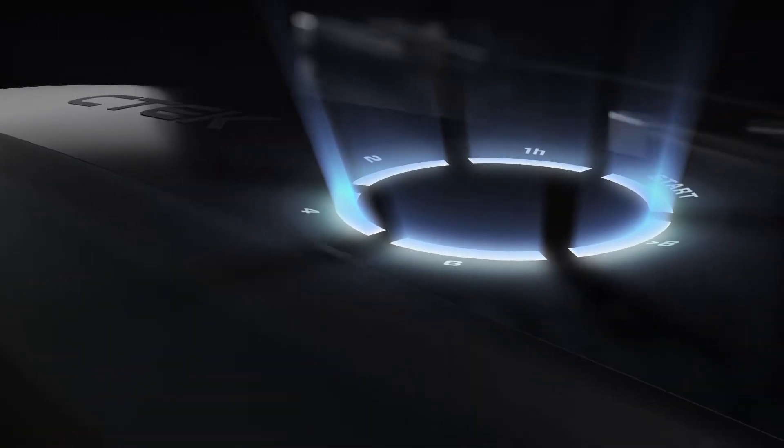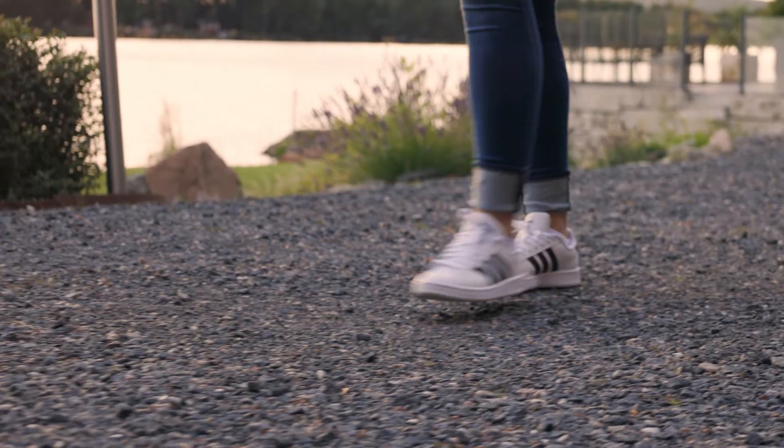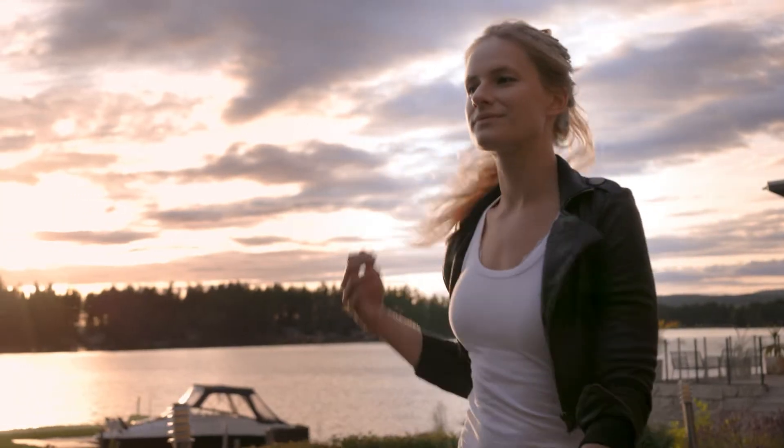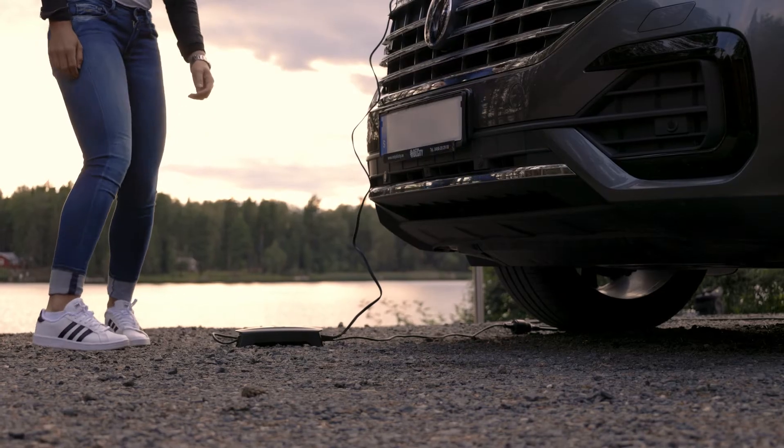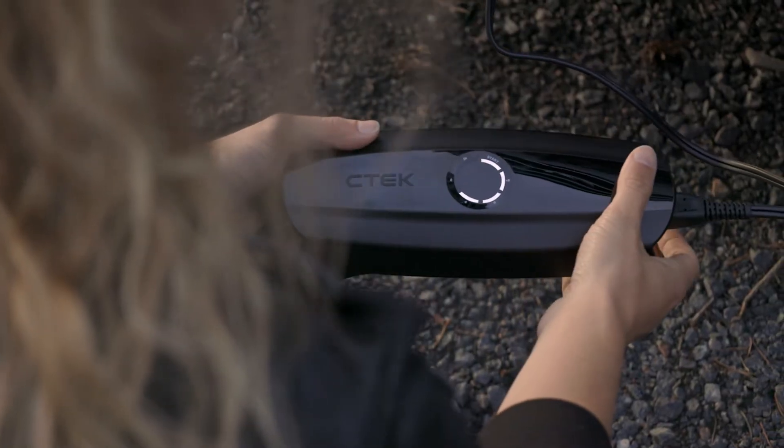The most technologically advanced battery charger the world has ever seen creates powerful simplicity for the user. With no buttons to press and no modes to select, CS1 makes charging easier than ever before.